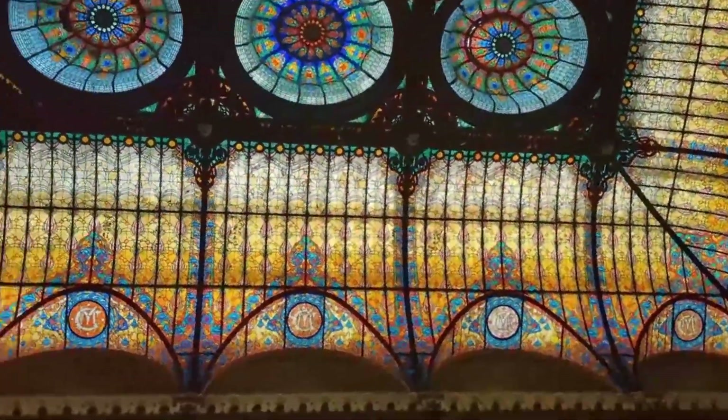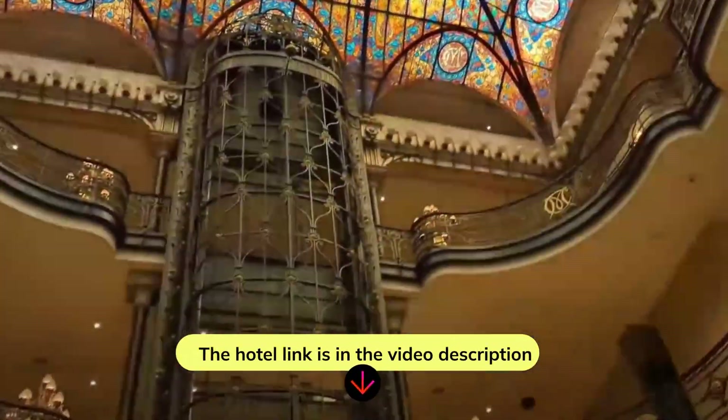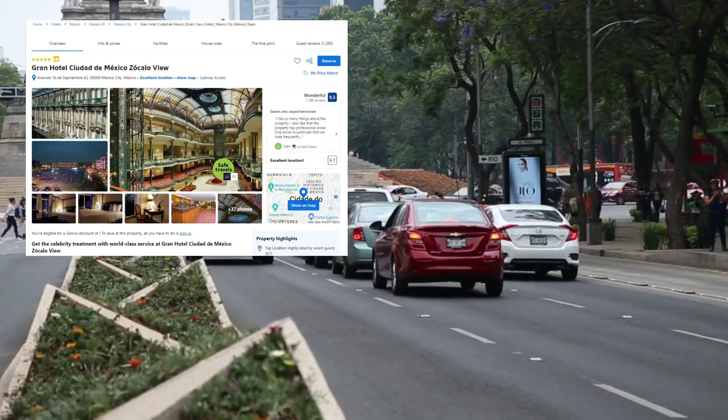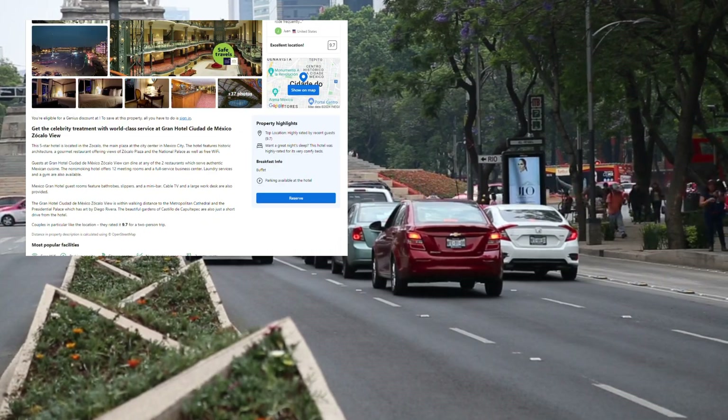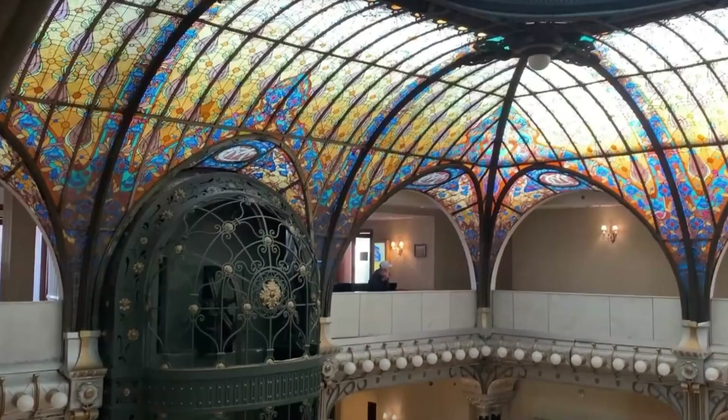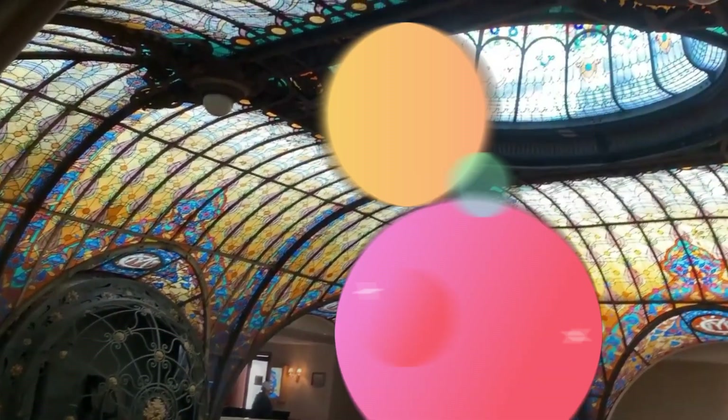The hotel link is in the video description. Just click and you will be directed to the booking website, the best booking site in the world, and where we made all our reservations. Now I will share everything you need to know about this luxurious hotel, full of history and perfect for your stay.